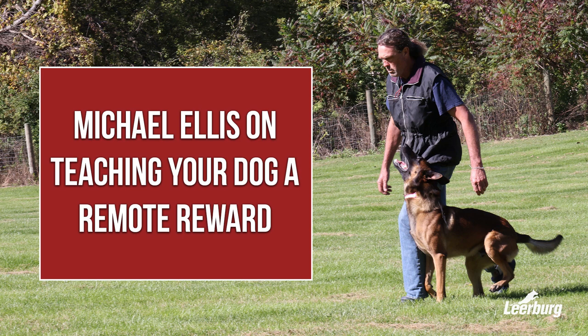My remote reward and my reward-with-me cues are both conditioned separately. So my dog is here with no reward out there — I say 'yes' and then I produce the reward here. That's one conditioned cue.